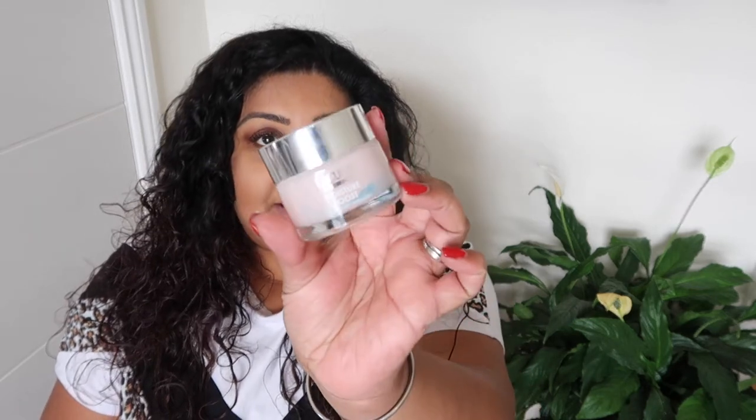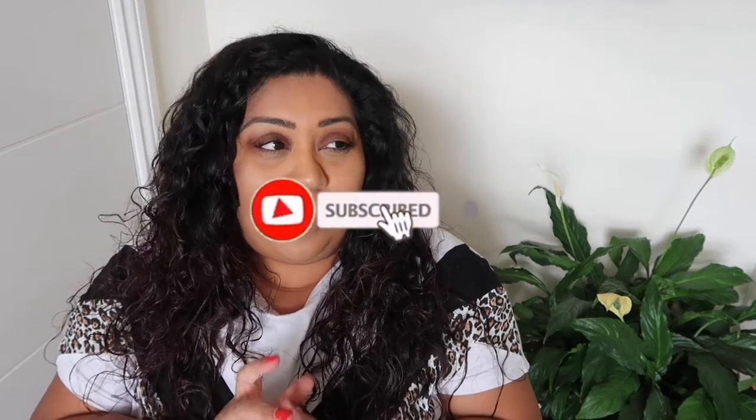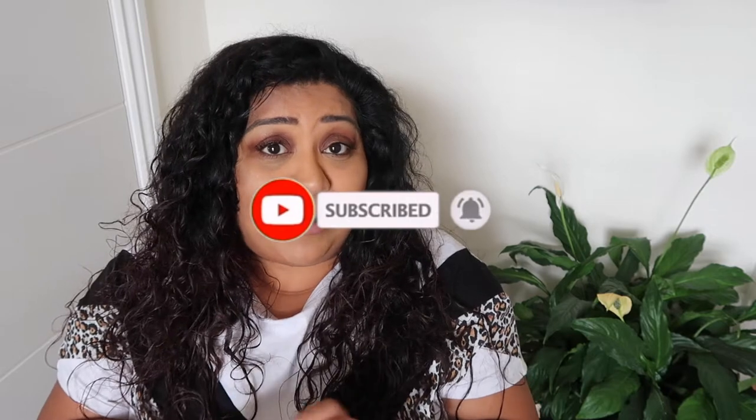Hi everyone, welcome back to my channel. Today I thought I would do a speedy review of this Liqueura Moisture Boost Hydrating Gel Moisturiser. This is from Aldi and I picked it up about a month ago. I've been using it for just over two weeks now and I have to say that I'm pretty impressed, considering I'm a bit of a skincare snob.